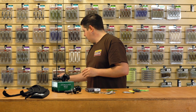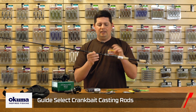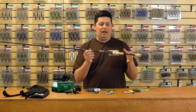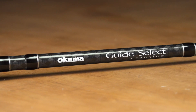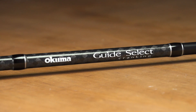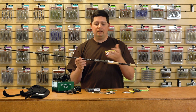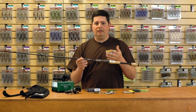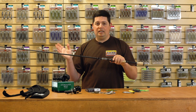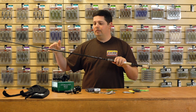We got two new rods in. The first one is the new Okuma Guide Select Cranking Series. The Guide Select has been a phenomenal rod series from Okuma for years and years, and now they have a whole lineup of crankbait rods. They have 24-ton carbon graphite blanks on these. I like the graphite blanks a little bit better than composites or glass personally — I've always been a guy that cranks on graphite for a little better sensitivity, and it's a little bit easier to cast.